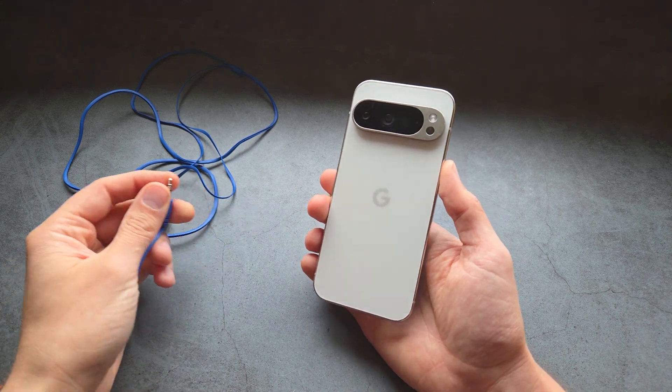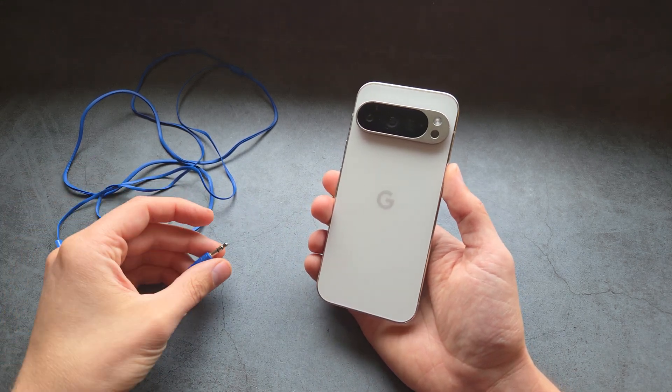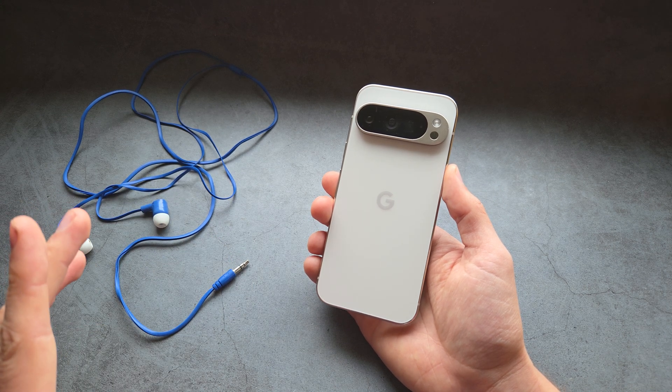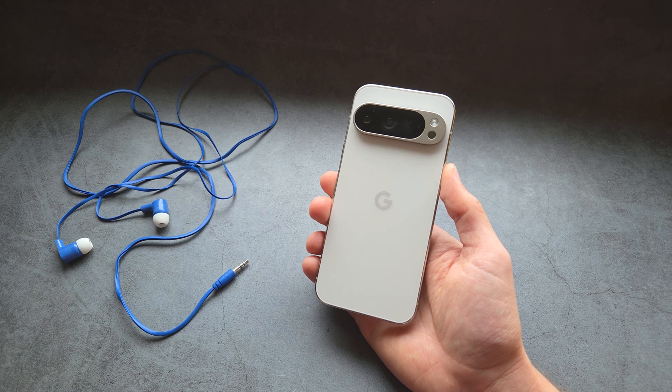Are you wondering if the Google Pixel 10 Pro and 10 Pro XL actually has a headphone jack? I have some very bad news on these phones — we do not get a headphone jack, which is a bit ridiculous.